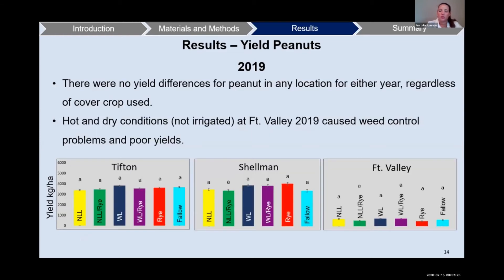For 2019, there were no yield differences for peanut in any of the locations for either year, regardless of the cover crop used. For Fort Valley, hot and dry conditions caused weed control problems and poor yields.